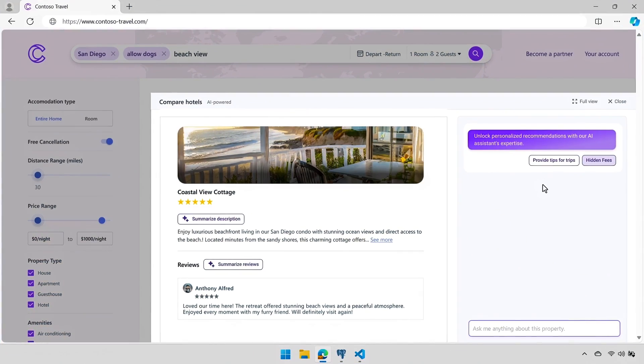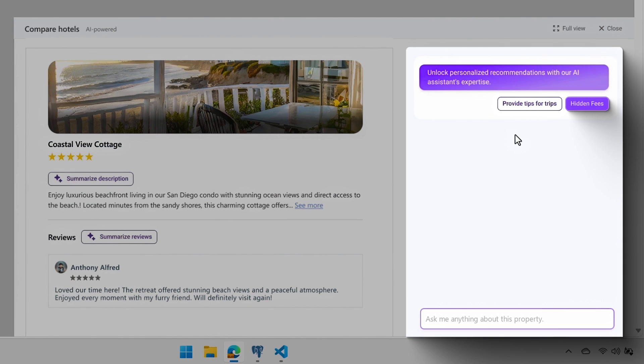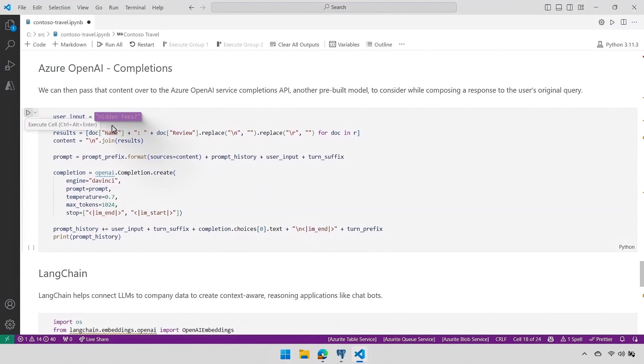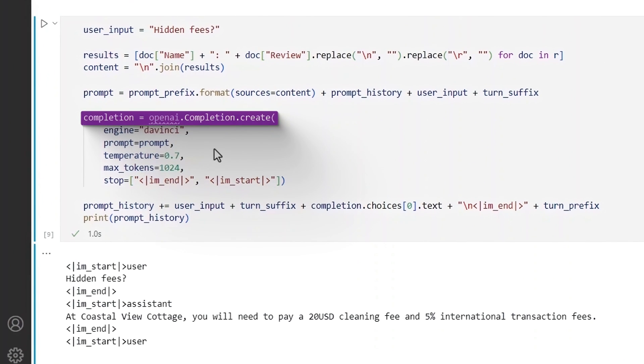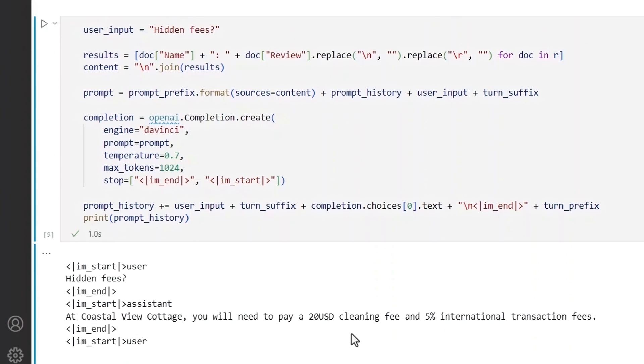Now let's move on to text generation, another area where we can use the Azure AI extension. Back in the website, I've selected the Coastal View Cottage. On the right, I can ask a free-form question about the property. I'll use a suggested prompt to look for hidden fees. Here we're using the Davinci model in Azure OpenAI to generate a response — and it's found a hidden fee buried in the fine print. Back in VS Code, I'll run a query with the hidden fees prompt, capture those results, then pass that relevant context from the database to the Azure OpenAI completion API with the pre-built Davinci model to compose a response based on the database results.